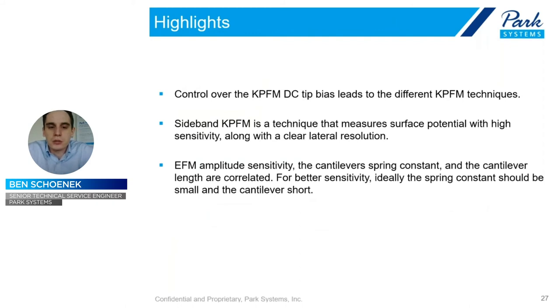To summarize: we had to dive deep into the background of KPFM. At the end of it, we're doing a measurement that gives us the potential difference at the surface and its distribution. How you do that is by driving a DC bias based on the surface potential to the tip along with your AC bias. The difference between amplitude-modulated, frequency-modulated, and sideband KPFM lies in how you modulate with the lock-in amplifier. Sideband KPFM is a technique that allows you to measure the surface potential with very high sensitivity and clear lateral resolution. In addition, pay attention to the cantilever you use, and you'll be able to map out potential charges quite well at the nanoscale.